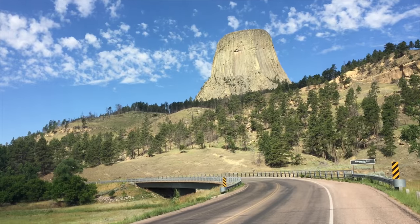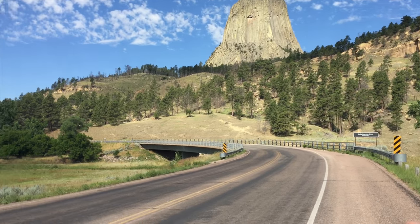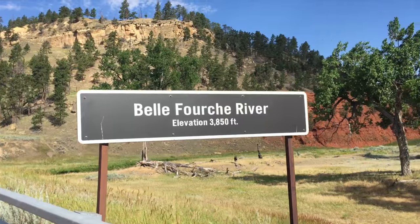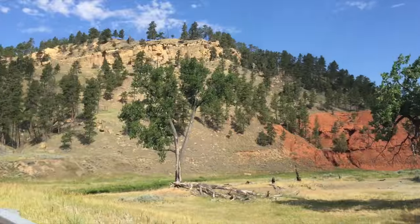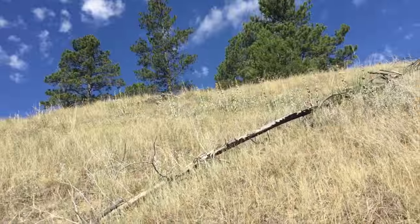She said I could take off up through the woods — that's what I'm going to do. I'm surprised I can actually divert off the trail. She said be careful. Belle Fourche River, 3,850 feet. I'm excited because after this we're going to Mount Rushmore, which is somewhere I've always wanted to go — one of the main attractions. Here we go up the hill.